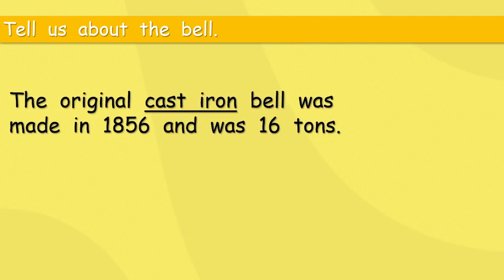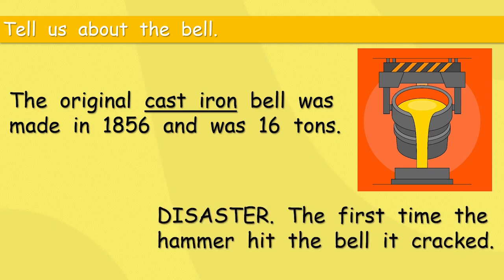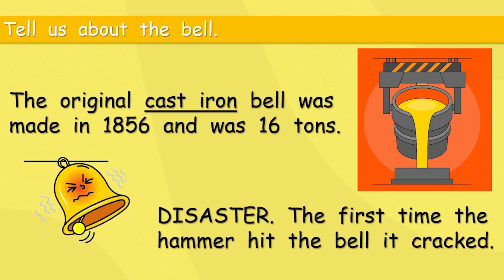The original cast iron bell was made in 1856 and was 16 tons — that is huge. Cast iron is a very, very strong material. Disaster! The first time the hammer hit the bell, it cracked. The hammer is the thing that hits the bell to make the noise — no good if it can't hit the bell.